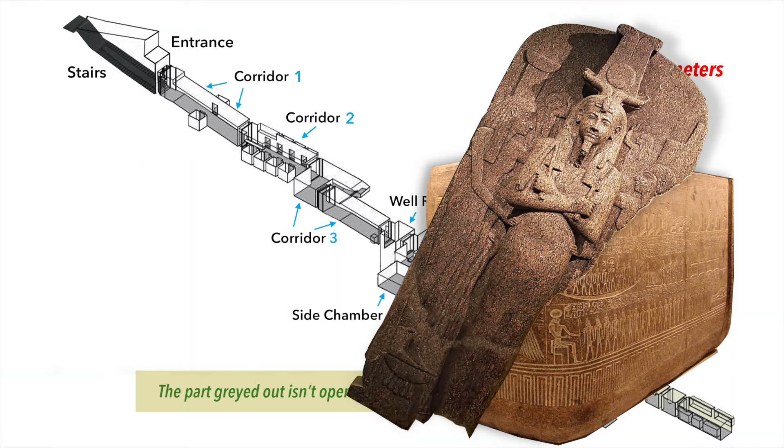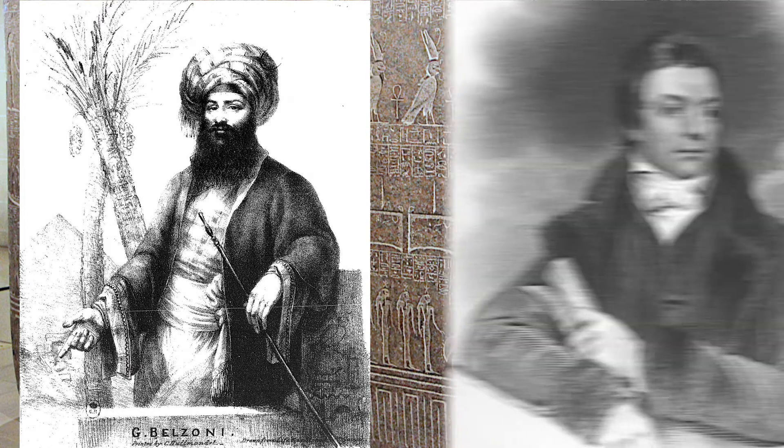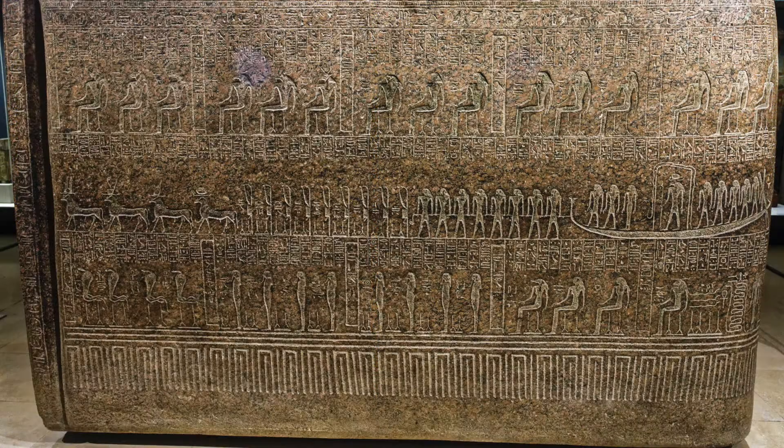In 1823, the coffin, weighing 18 tons, and the cover, weighing 7 tons, were transported to England by Giovanni Belzoni for the British consul Henry Salt. The coffin is decorated with the Book of the Amduat on the outside and the Book of Gates on the inside.